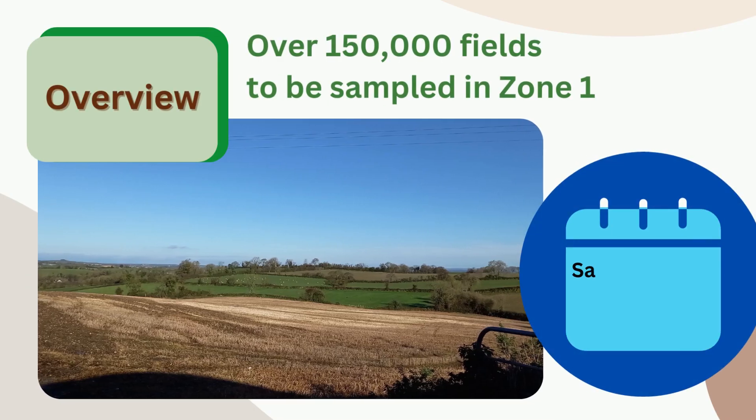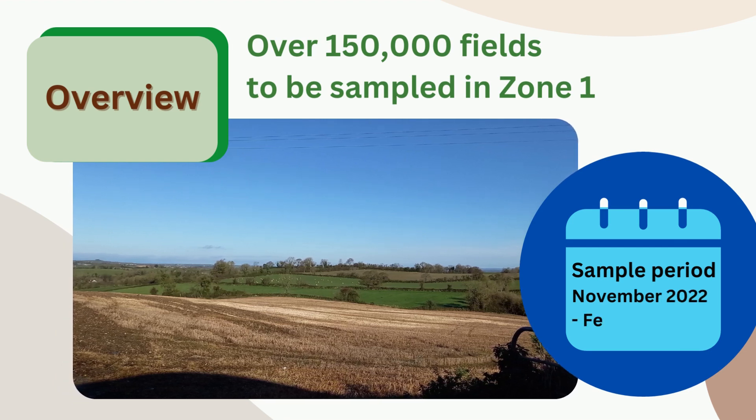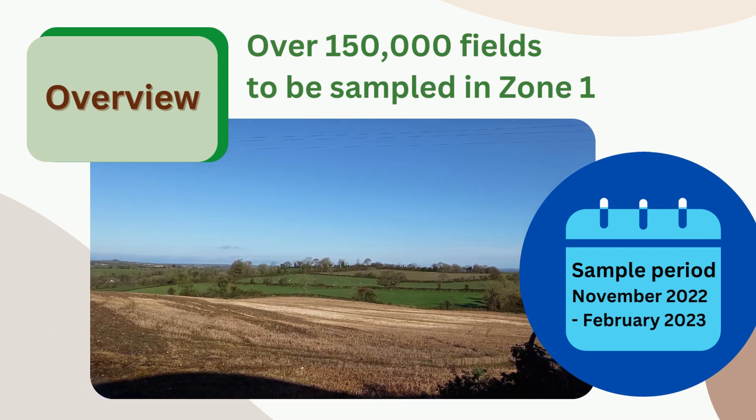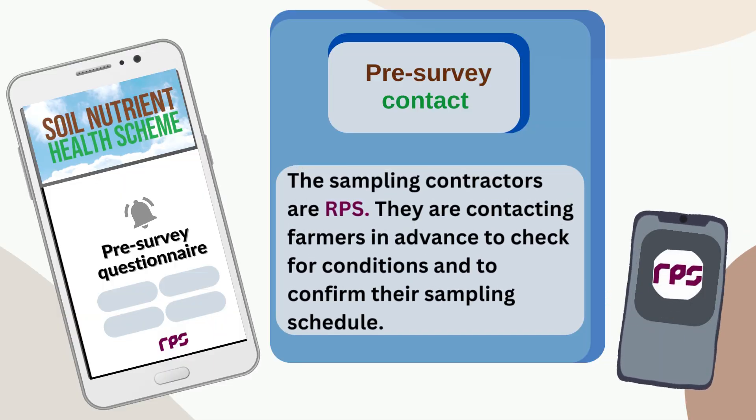Sampling teams are now working systematically to cover the 150,000 fields to be sampled in Zone 1 over the winter period. The sampling contractors are RPS. They are contacting farmers in advance to check for conditions and to confirm their sampling schedule.